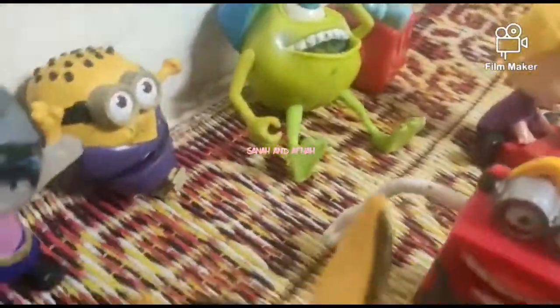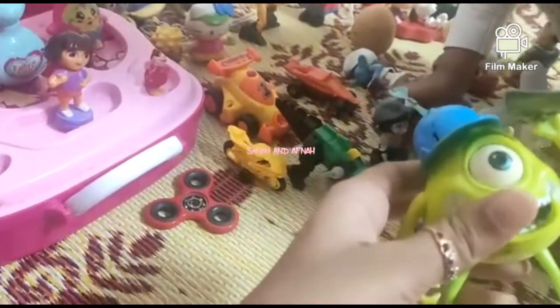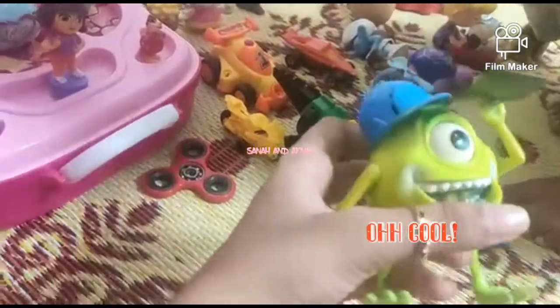There's a monster over there — actually it's not a monster, it's an alien! Yeah, its eyes can be changed, right? Yeah, it can change with this button right here.